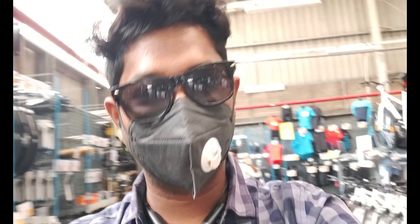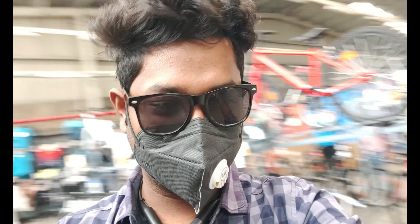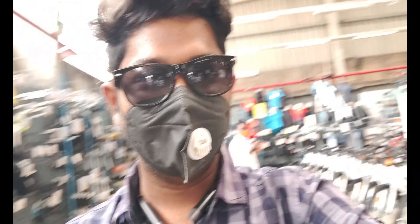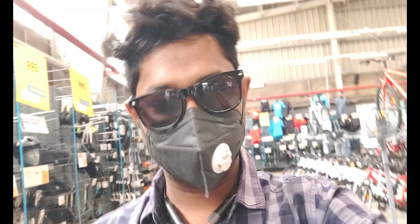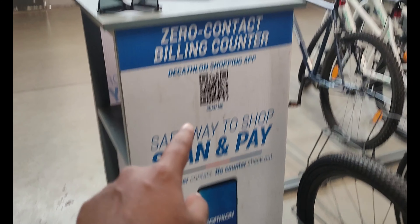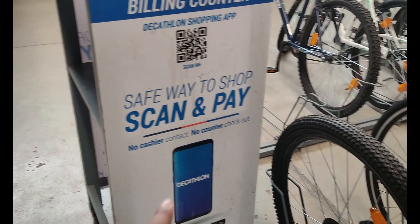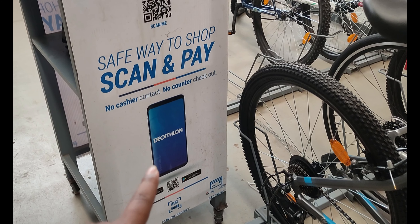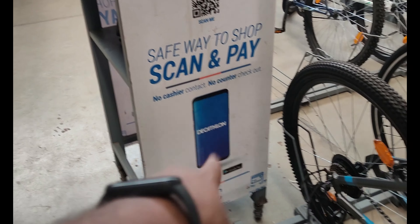But here it is — insane products. You can see anything from here. Everything is available if you have a health and fitness need. You can see that there is also a mobile application — zero contact, zero counter. It means all products are in the app, all of these products will be available, and you can also get it delivered to your home.